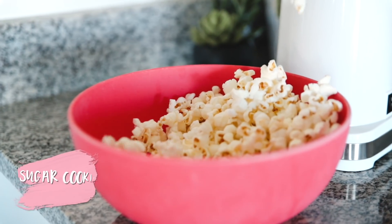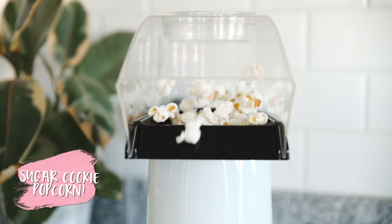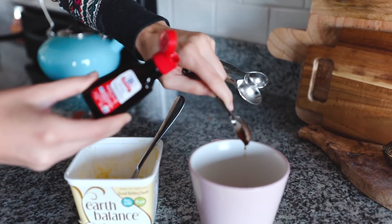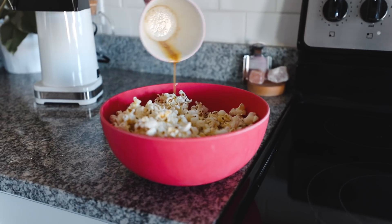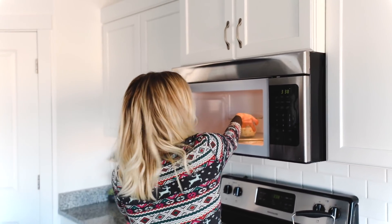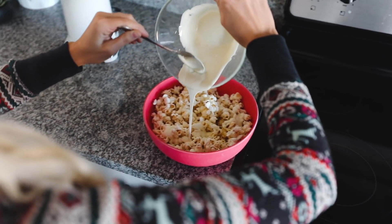We decided to have a fun little movie night and make a fort, and I wanted to try some sugar cookie popcorn — I'll link the recipe for this down below. If you guys have never had white chocolate popcorn, it is seriously the best thing in the world. It's super easy and it is so yummy.